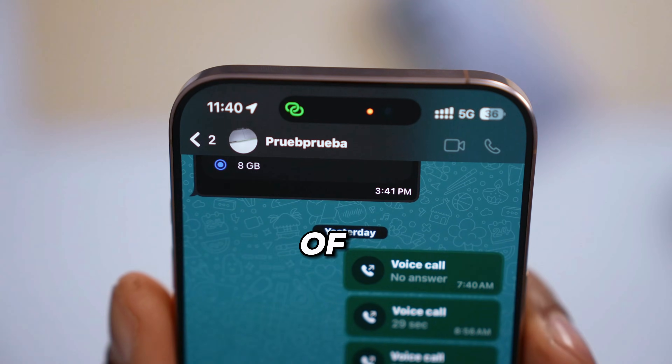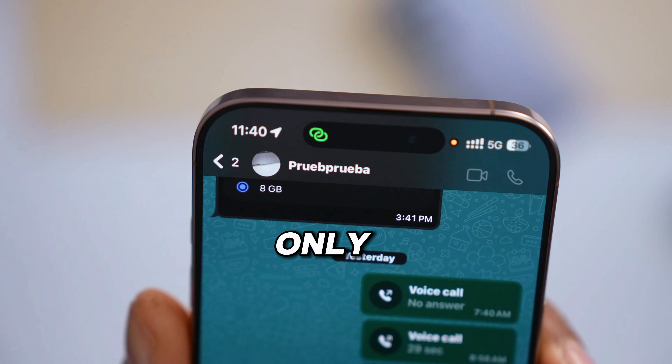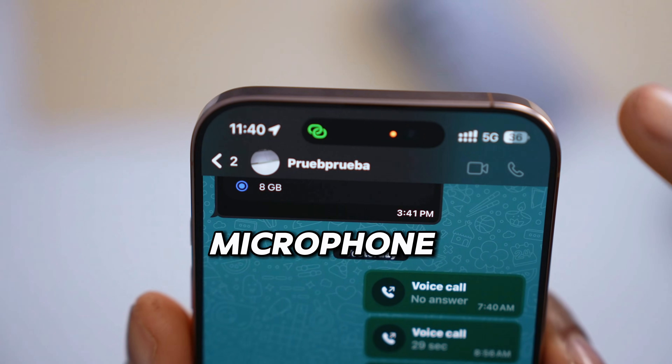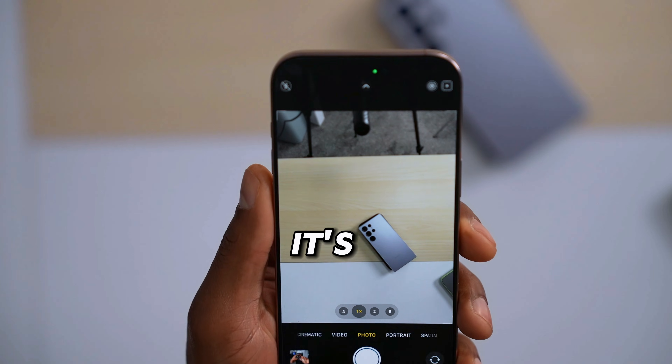Now if it is orange instead of green, that means somebody is using your microphone. The only way that orange dot comes up is if you use the microphone. So if I open up the microphone, it's orange — and if I use the camera, it's green.